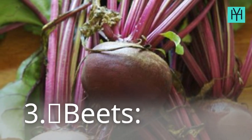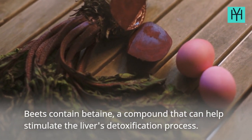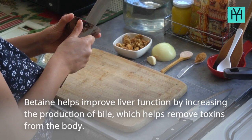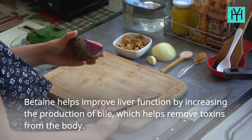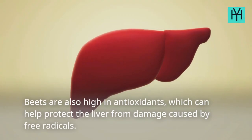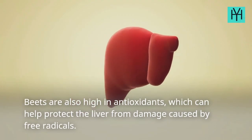3. Beets. Beets contain betaine, a compound that can help stimulate the liver's detoxification process. Betaine helps improve liver function by increasing the production of bile, which helps remove toxins from the body. Beets are also high in antioxidants, which can help protect the liver from damage caused by free radicals.